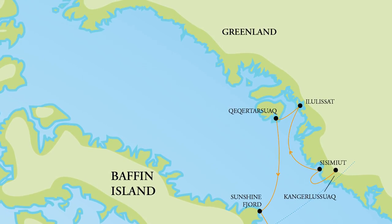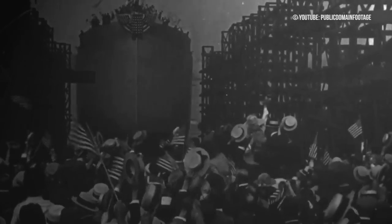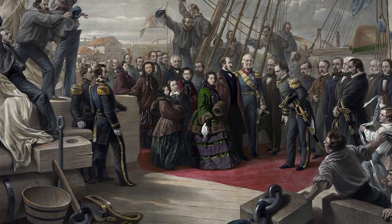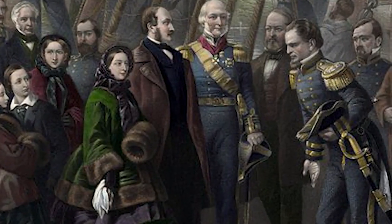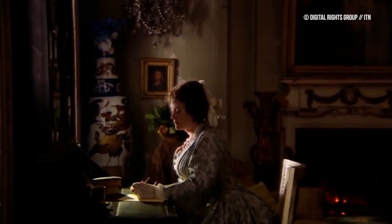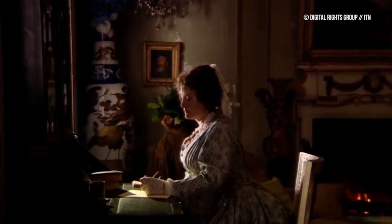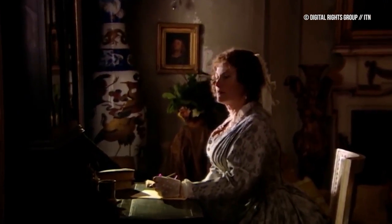So in short, the Resolute Desk doesn't have a particularly resolute history. In 1855, the HMS Resolute was found by an American whaler 1,200 miles away from where it had been abandoned, sandwiched between Greenland and Canada. The American powers that be decided to refurbish the ship and send it back to England as a gift — a gesture that greatly helped soothe tensions between the two countries, who were once again on the brink of war.